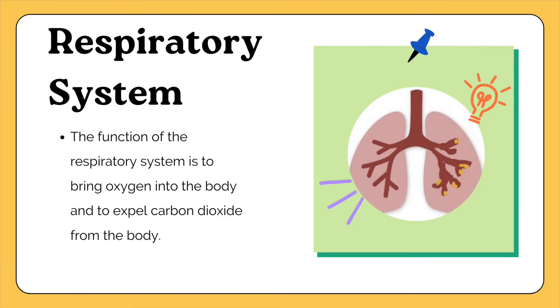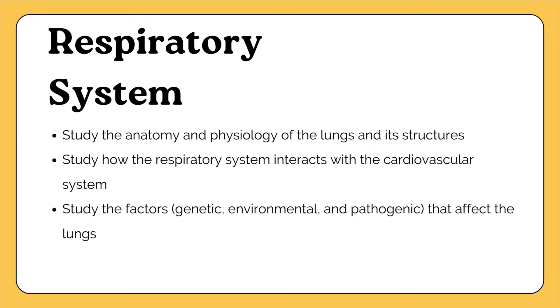Let's talk about anatomy and physiology first. One of the major things you'll want to study are the 11 body systems. Starting with the respiratory system — study its structure and function. The respiratory system brings oxygen into the body and expels carbon dioxide. Study the anatomy and physiology of the lungs, how it interacts with the cardiovascular system, and the environmental, genetic, and pathogenic factors that can affect the lungs.